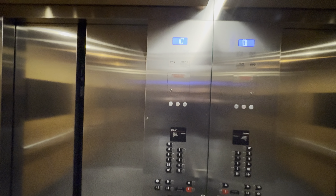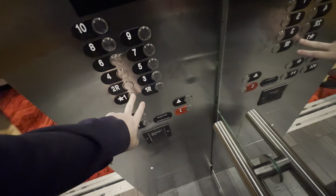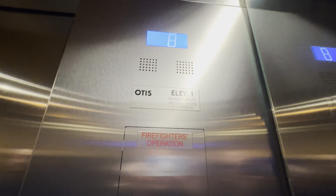Ten floor. Going down. Capacity is 4,000 pounds.